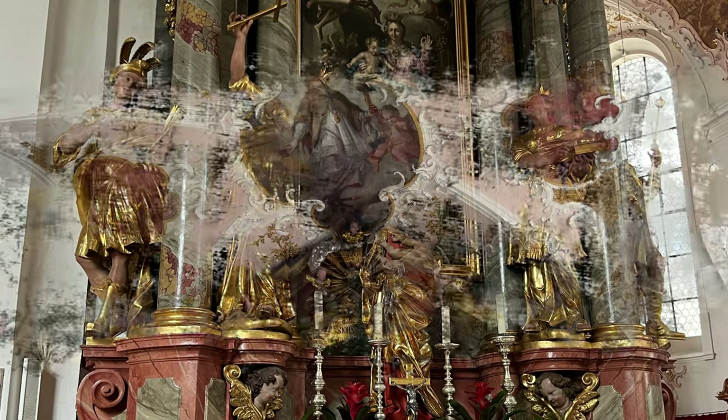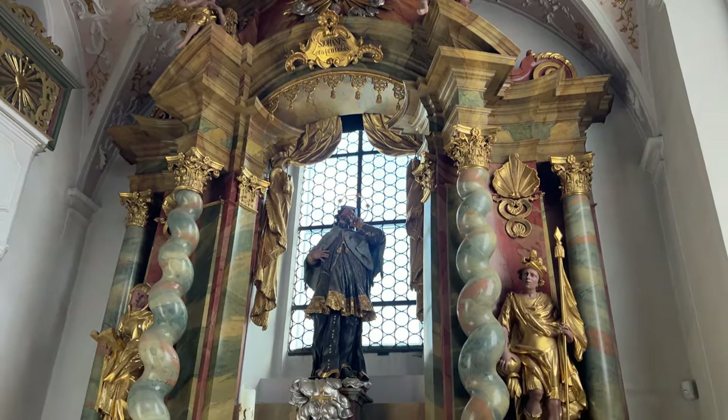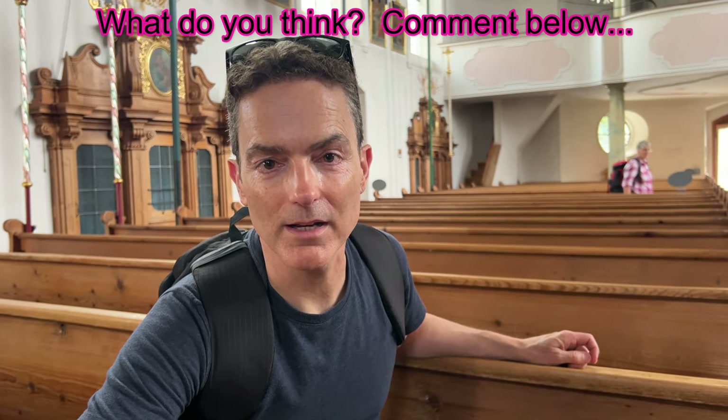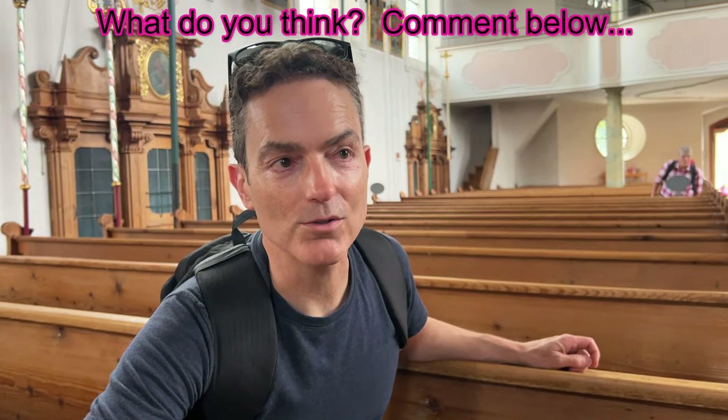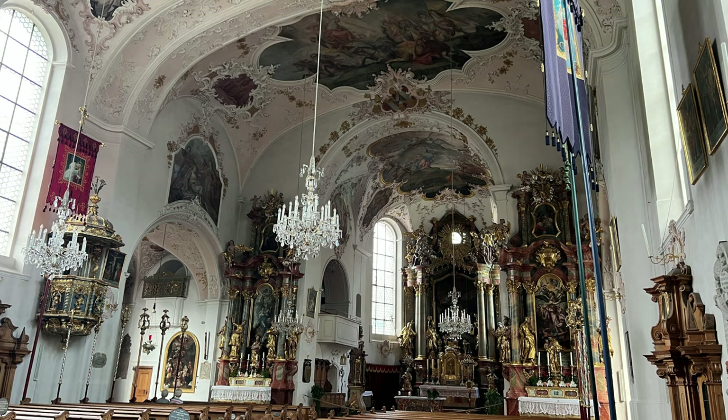I know some people think the Baroque decor is overdone, but I find it simply mesmerizing. To me it almost looks like a theater, and I'm wondering if theaters were inspired by Baroque, because many theaters have that sort of ostentatious design to them. It's very beautiful — it really is a lot like a theater. Exactly.